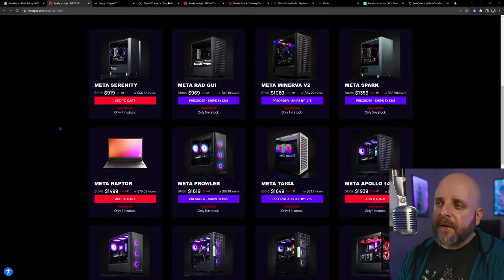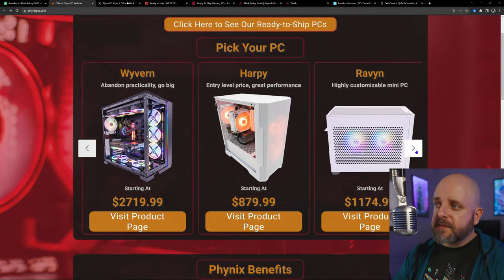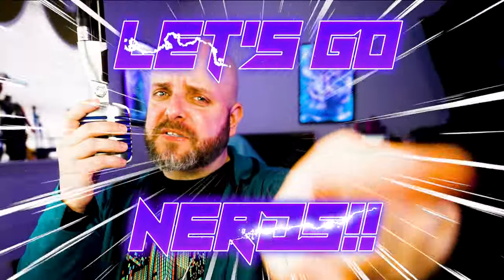On this episode of System Integrators Weekly, let's take a look at some Cyber Monday deals, which will give us a good idea of what deals you can get throughout the holidays. All that and more on this episode of SI Weekly. Let's go, nerds!